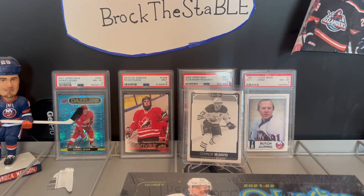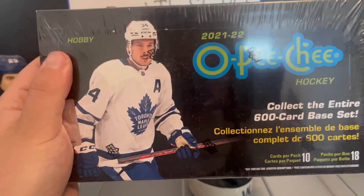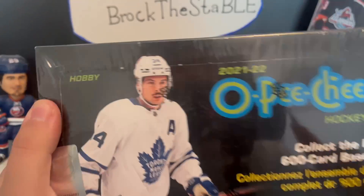What is up, everybody? We are back with part two, and we are opening only one box today. We just finished opening part one, and I wanted to open box number two.